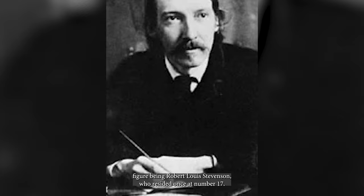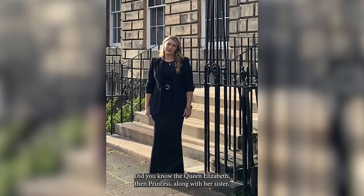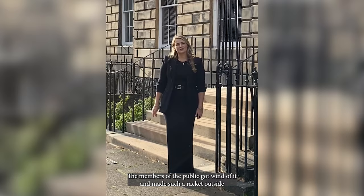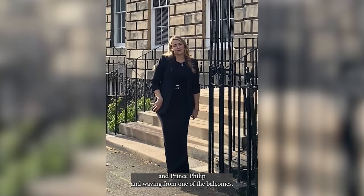Did you know that Queen Elizabeth, then a Princess, along with her sister, came along to a reels party hosted in the house just behind me? The members of the public got wind of it and made such a racket outside asking her to come out that she ended up coming out with her sister and Prince Philip, waving from one of the balconies.